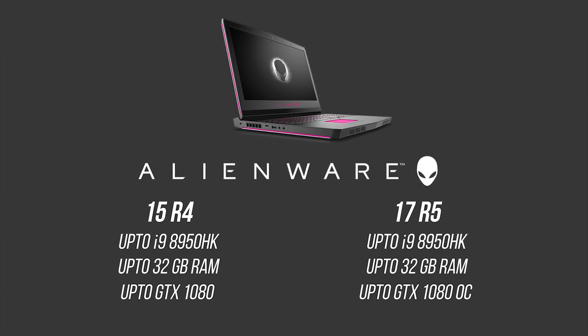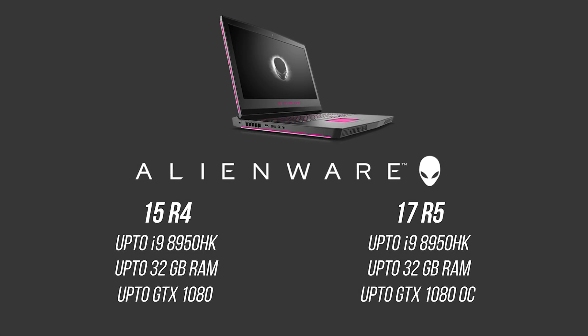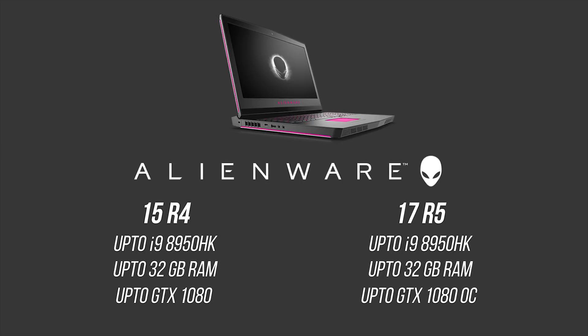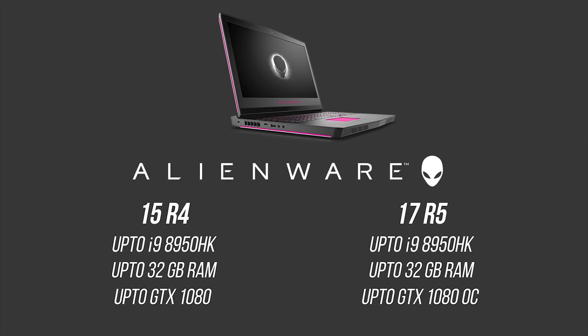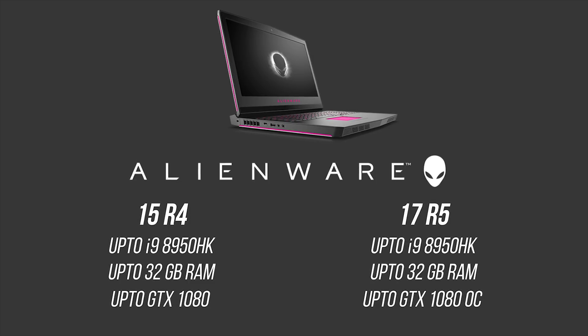Dell and Alienware have a total of six new gaming notebooks with 8th generation H-series processors. Starting with Alienware, there's a refresh for the 17-inch and 15-inch notebook lineups with i9, i7, and i5 CPUs, alongside the potential to overclock some models to 5 GHz. The exterior chassis remains pretty much the same, with availability for higher-refresh-rate panels with G-Sync technology. Graphics will come from an overclocked GTX 1060...